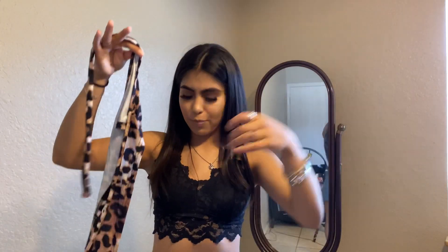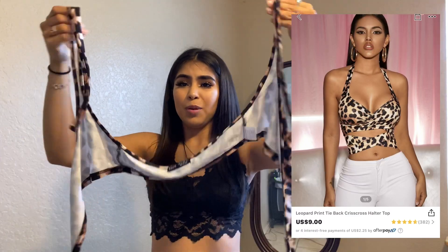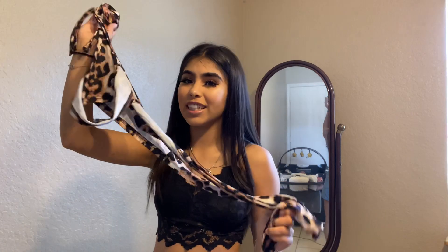So this one is a top. I kind of forgot how to put it on, but I think it ties up here and then these go tied. I'm going to pop a picture so you guys can see how she is wearing it — I just remember that it looked really, really cute on her, so I wanted to give it a try.